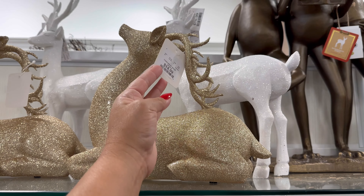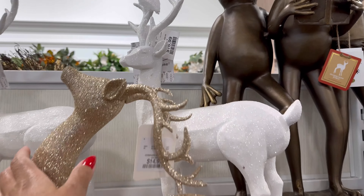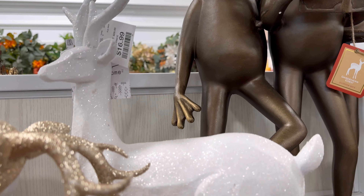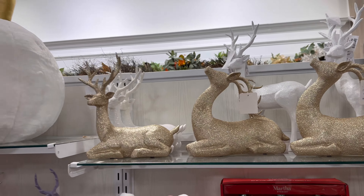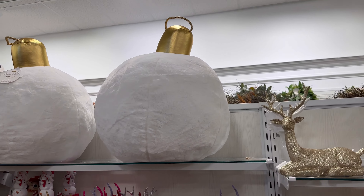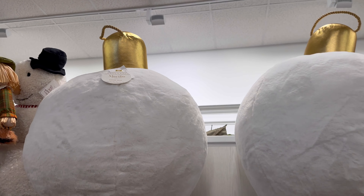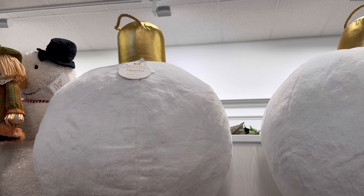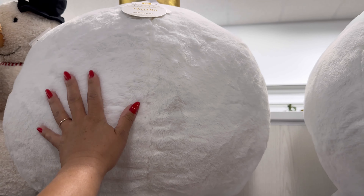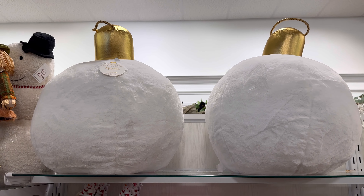They have these bigger ones. $14.99. $16.99 for that one. They have those big ornaments up here by Martha Stewart. $40. Oh, they're so soft. They're so big.